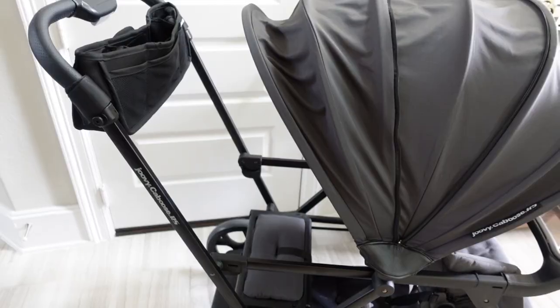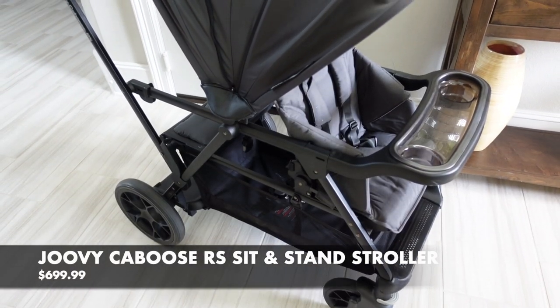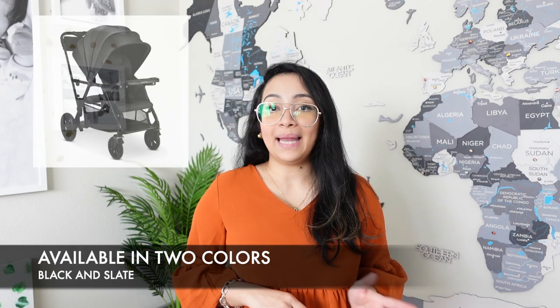The Jovie Caboose RS is currently priced at $699.99 and it's available in two colors, black and slate. The one we have is the black.